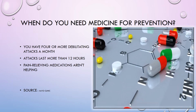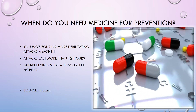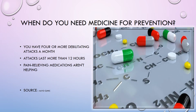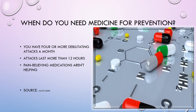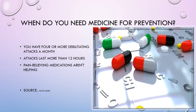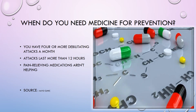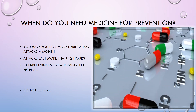A very important point: when do you need medicines for prevention of migraine? If you have four or more migraine attacks in a month, and these attacks last for more than 12 hours, or if your pain relieving medicines are not helping you — in these cases, preventive medication is needed.